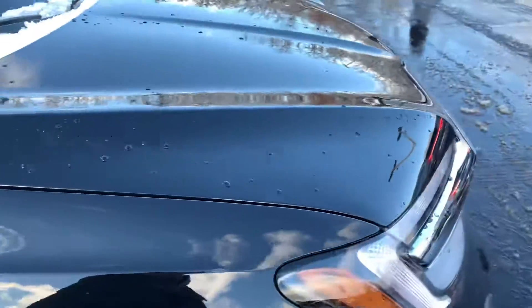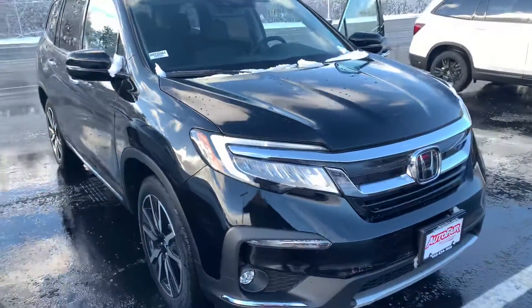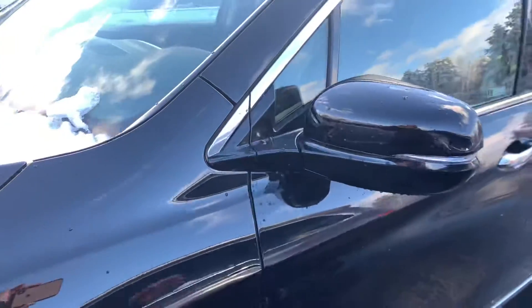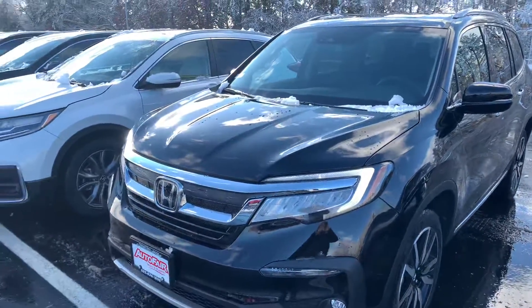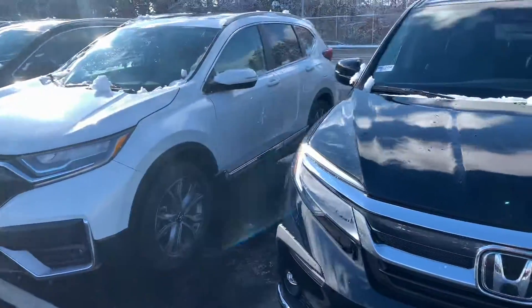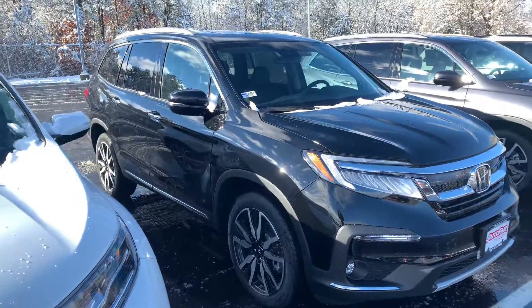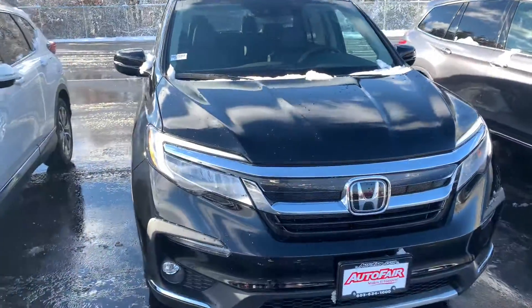Again, the features on this vehicle go on and on, and I am looking forward to demoing the Pilot in person. If you have any additional questions on this vehicle or any of the financing or leasing options available, feel free to contact me directly at 603-315-6221. Also keep in mind with the global shortage on microchips, new car inventory is very scarce, so if this is the vehicle of choice, I would recommend coming in sooner rather than later. Melissa, I hope to see you soon. Thank you, bye-bye.